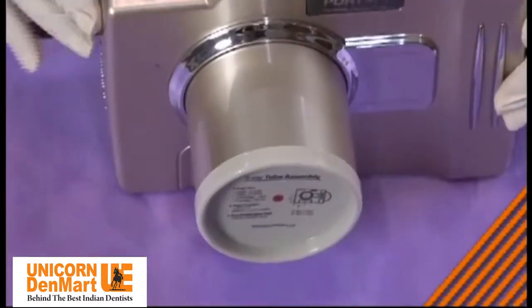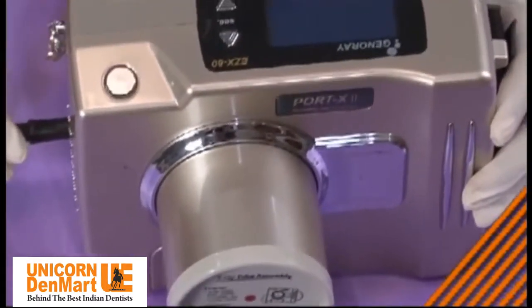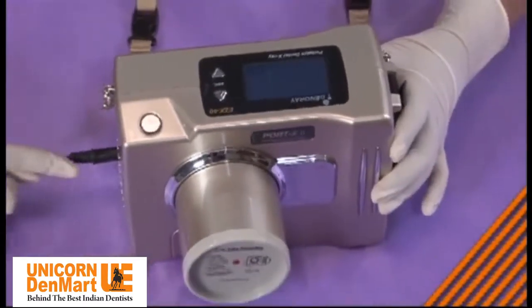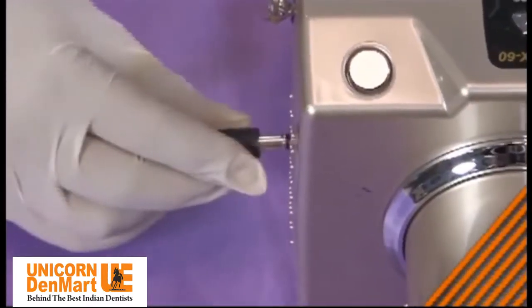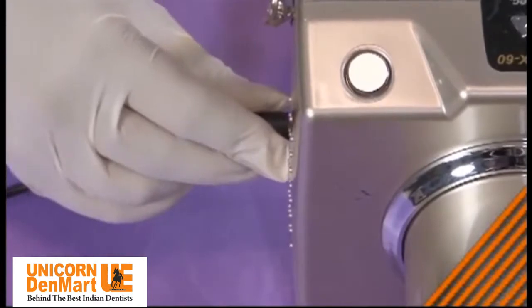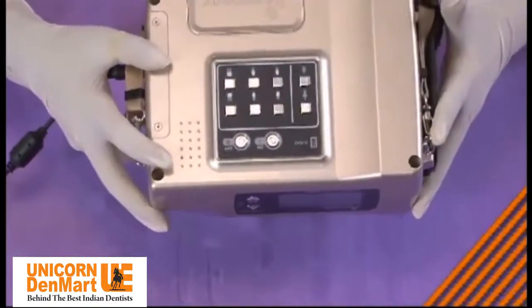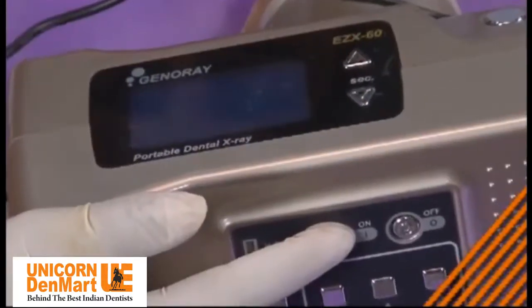Port X is compatible in smart operations with both IOPA film and radiovisuography sensor. It can utilize around 60 to 70 shots on film and 90 to 100 X-ray shots on sensor in one go once the battery is fully recharged. The wireless format and lightweight design contribute to its ultimate mobility.